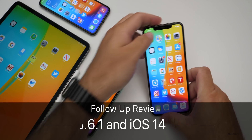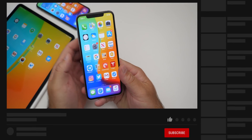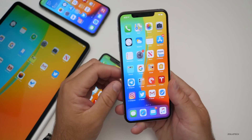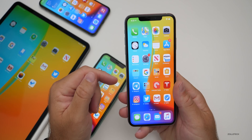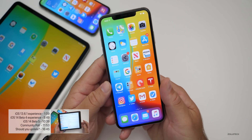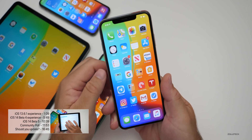Hi everyone, Aaron here for ZolloTech. iOS 13.6.1 and iOS 14 beta 4 have been out for at least a few days or over a week depending on which one you're running. I wanted to talk about the overall experience, any bugs, when to expect iOS 14 beta 5, and whether you should update to iOS 13.6.1. Check out the time codes below if you want to jump to any part.